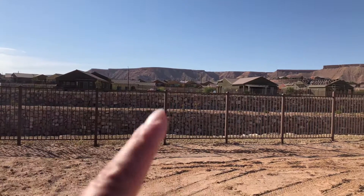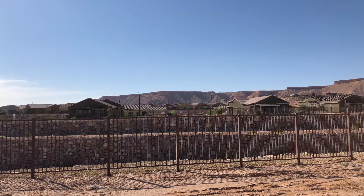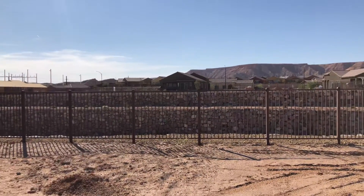Look at those beautiful sunsets over that mesa right there. You will have a couple of homes here built — this one's built here, but there's a couple more homes being built there and a couple more homes being built here.